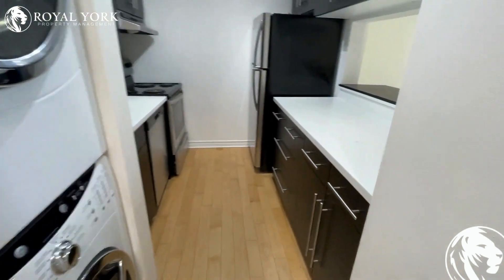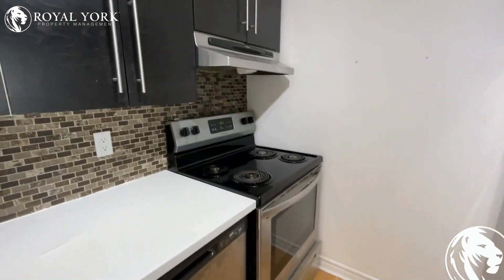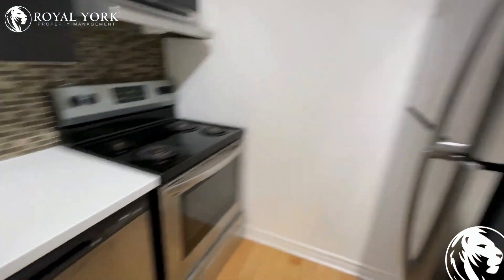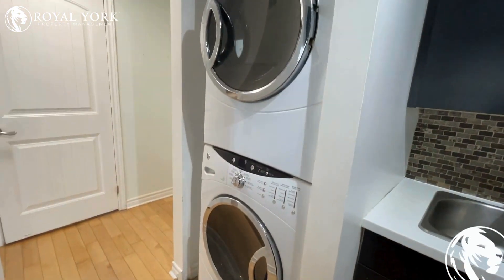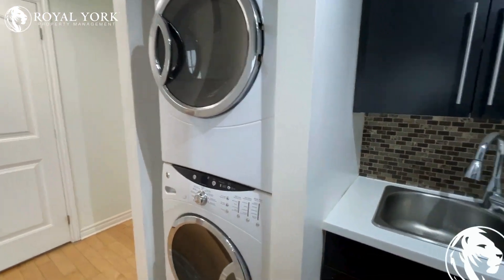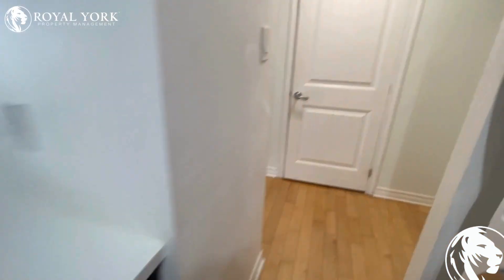The beautiful kitchen over here has all the appliances you need — stove and dishwasher, fridge and freezer. New laundry appliances over here as well: washer and dryer. Really nice backsplash too.